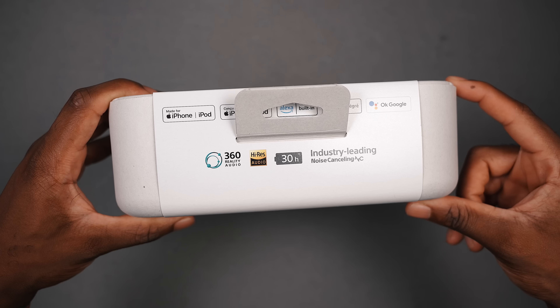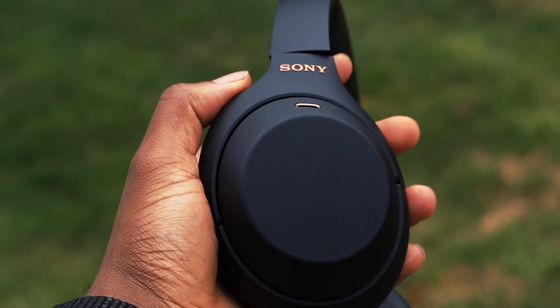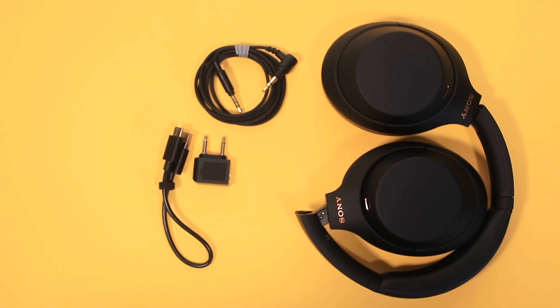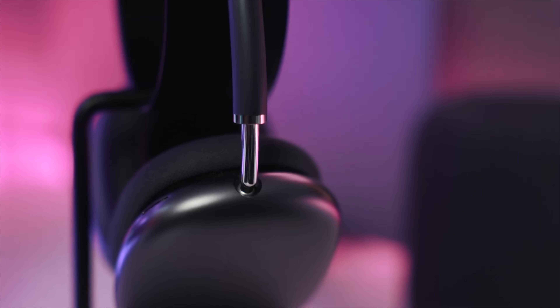I've been using the Sony WH-1000XM5 for about 48 hours now. I purchased this with my own money — I'm not like the other reviewers where Sony sent this out for review. I had the predecessor, the XM4s, which I reviewed back in 2020. I was rocking them non-stop, listening to music, editing videos — these were my go-to headphones. Then in December 2020, Apple came out with the AirPods Max and completely took over.